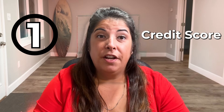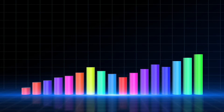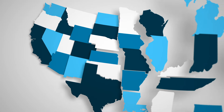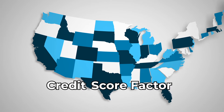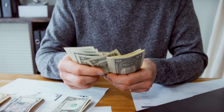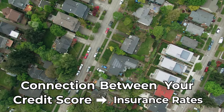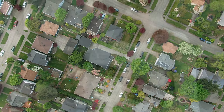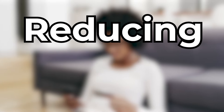Number one: your credit score. One critical aspect that can have a substantial impact on the rates you pay for your home insurance is your credit score. It may come as a surprise to many, but in several states, insurance providers take into account your credit score when calculating the premiums for your coverage. If your credit score happens to be on the lower side, you could find yourself facing higher costs for your insurance protection. Recognizing the connection between your credit score and your insurance rates is essential to ensuring you receive the most competitive prices.